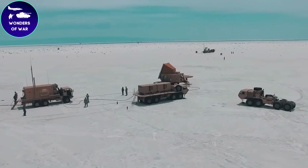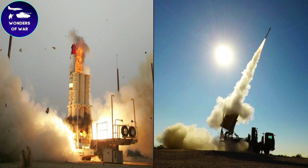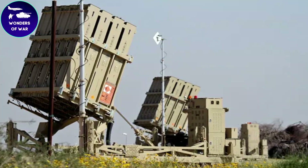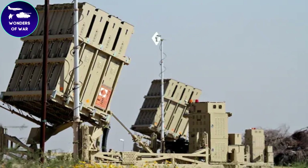The Iron Dome's launcher units can fire multiple interceptor missiles in rapid succession, ensuring that the system can engage multiple threats simultaneously. This capability is critical in scenarios where multiple rockets or missiles are fired at the same time.